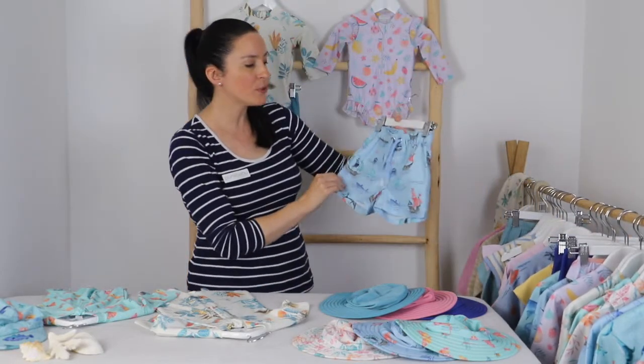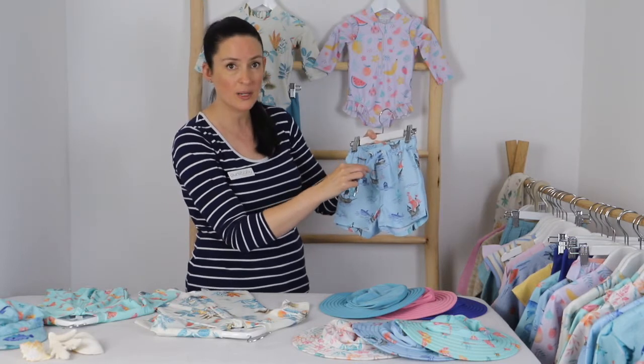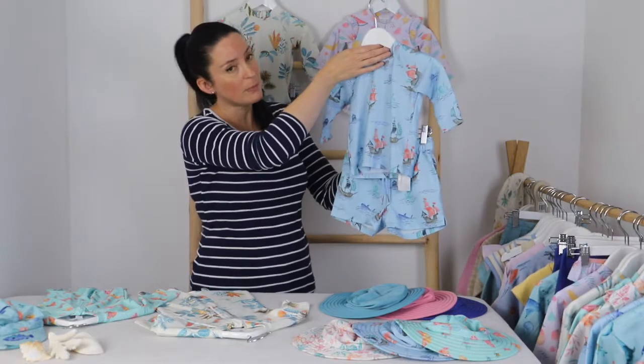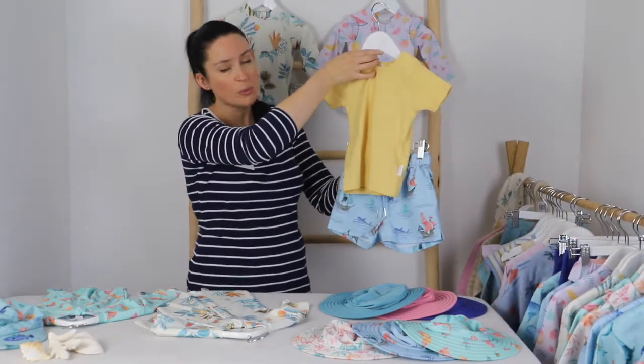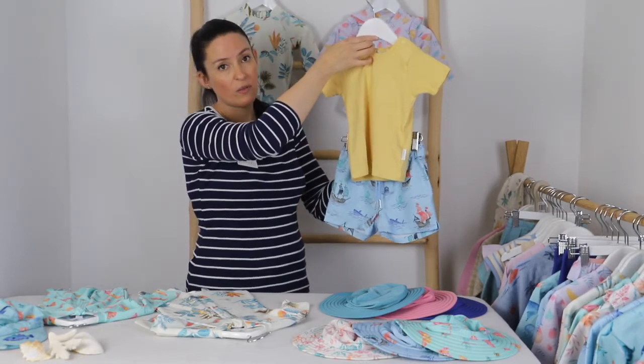We have our gorgeous board shorts in the pirate ship print, which also have an adjustable waist. These can be paired back with the rashie for swimming, or as a little outfit you can pair them back with a t-shirt as well — really fantastic that these are so versatile.